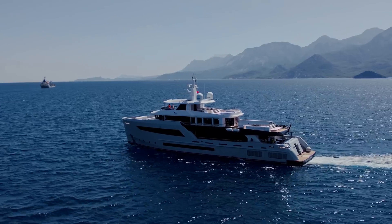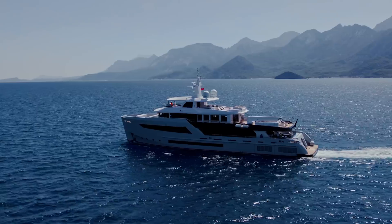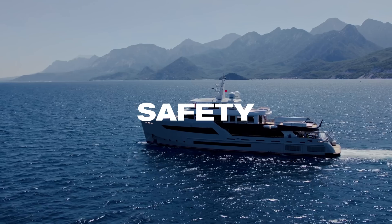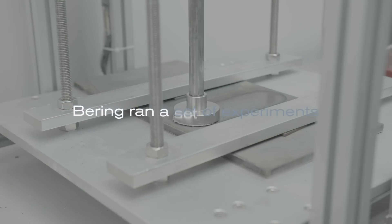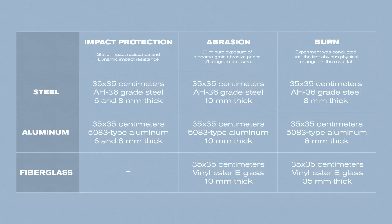The goals and expectations of every type of recreational boat are quite different. However, there is one issue that has to be considered first no matter the type of boat: safety. Bering ran a set of experiments to determine which hull material offers the best safety, durability and comfort to the client. All three possible negative scenarios were simulated — impact protection, abrasion resistance and fire safety.